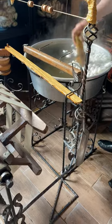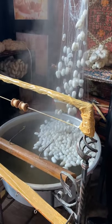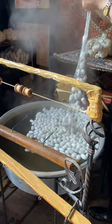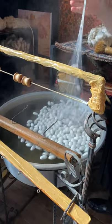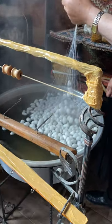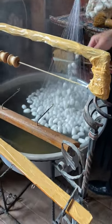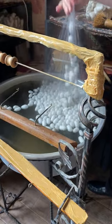The best quality silk in the world is Turkish silk. This is 100% cocoon silk — each one of those pellets is a cocoon. Each cocoon contains about 1,000 to 1,300 meters of silk in it, and here we have about 100 cocoons.